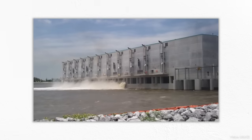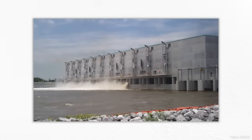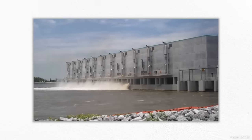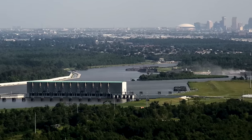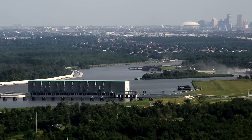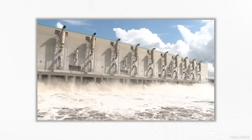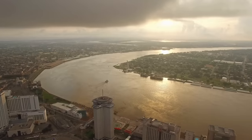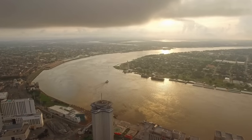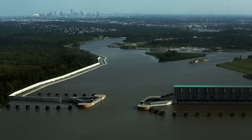This is the West Closure Complex, a billion-dollar piece of infrastructure that protects parts of New Orleans from flooding during tropical storms. Constructed partly as a result of Hurricane Katrina, it features one of the largest pumping stations in the world, capable of lifting the equivalent of a fully loaded Boeing 747 every second. When storm surge threatens to raise the levels of the sea above developed areas on the west bank of the Mississippi River, this facility's job is to hold it back.